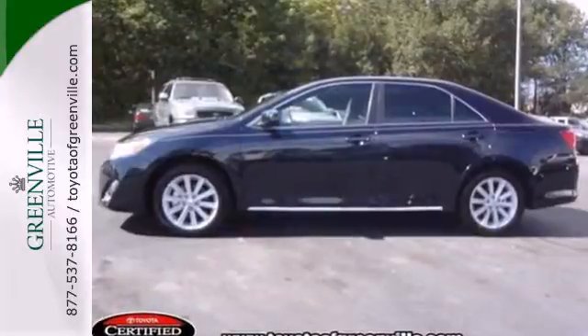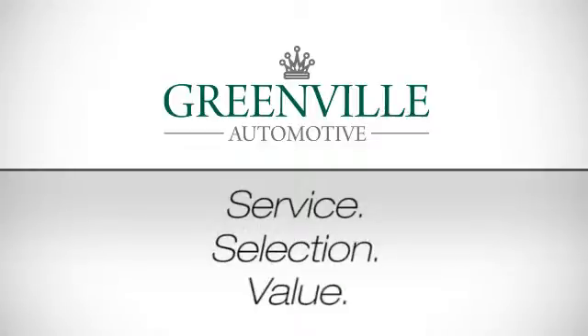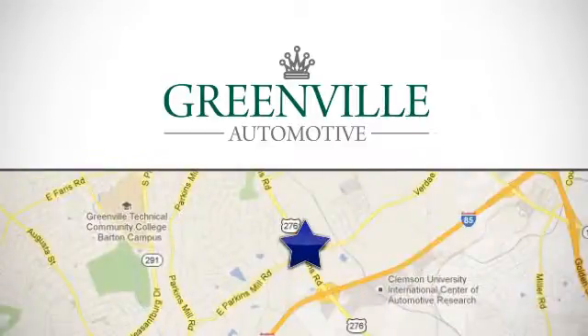Come down and test drive this Camry today. Service, selection, value — only at Toyota of Greenville. Call or stop in today. We're conveniently located at 2700 Lawrence Road in Greenville, South Carolina.